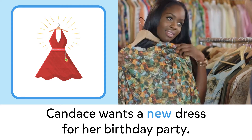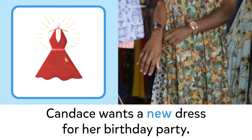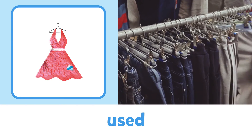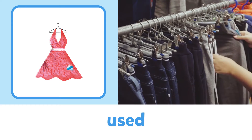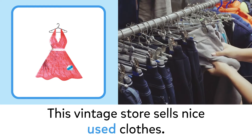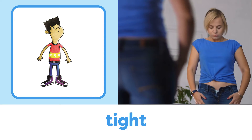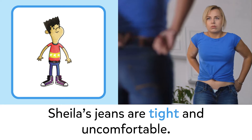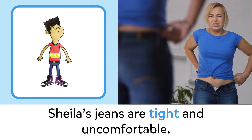New: Candace wants a new dress for her birthday party. Used: this vintage store sells nice used clothes. Tight: Sheila's jeans are tight and uncomfortable.